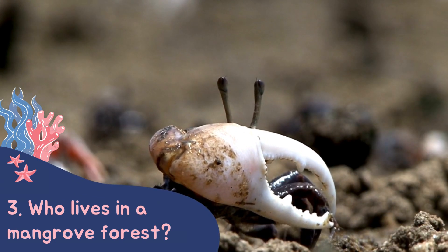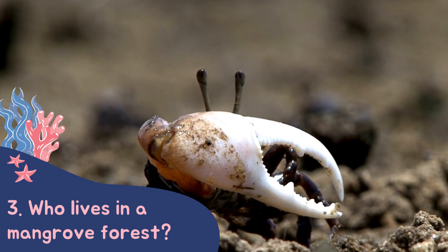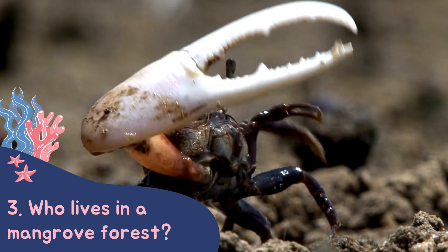Another famous crab that you can find in mangroves is fiddler crabs. You can spot the males as they have one claw that is much larger than the other.